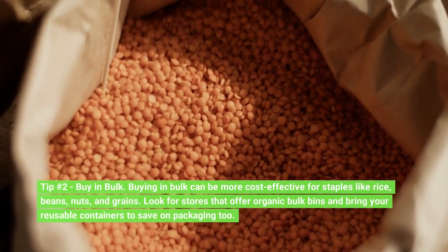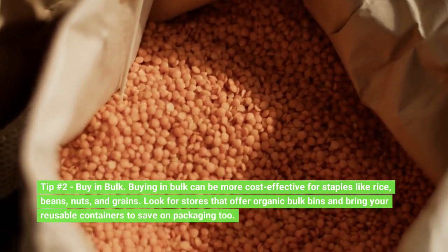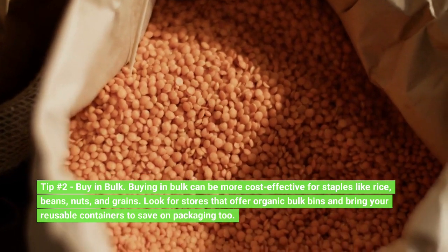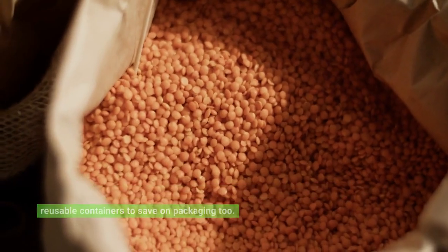Tip number 2: Buy in bulk. Buying in bulk can be more cost-effective for staples like rice, beans, nuts, and grains. Look for stores that offer organic bulk bins and bring your reusable containers to save on packaging too.